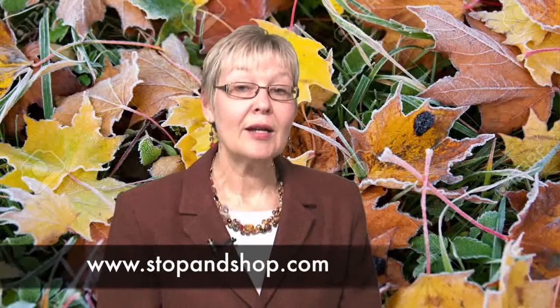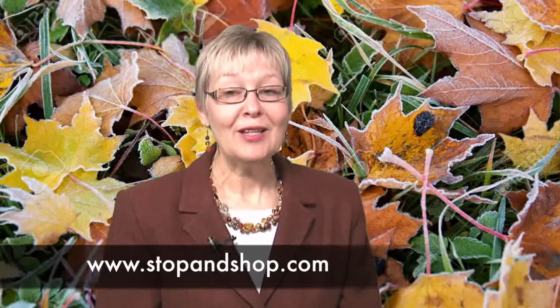Simsbury High School is participating in the Stop & Shop A-plus School Rewards Fundraising Program that runs through March 15th. The high school will earn cash rewards when registered families shop at any Stop & Shop store. Consider registering your Stop & Shop card at www.stopandshop.com, select Savings, then Rewards and Programs, and register your card with the school ID number 06684. If you supported this program last year, it is not necessary to register your card again.